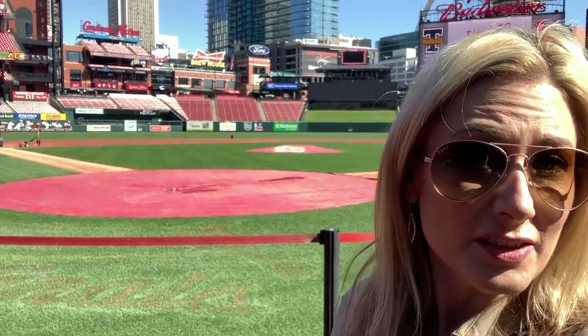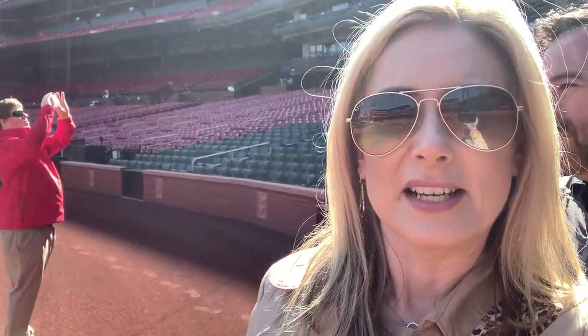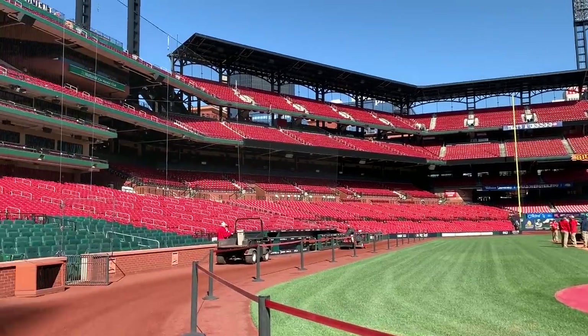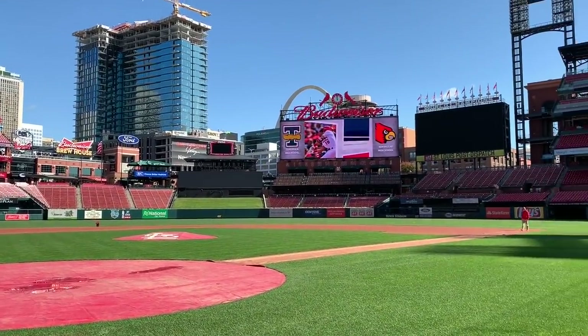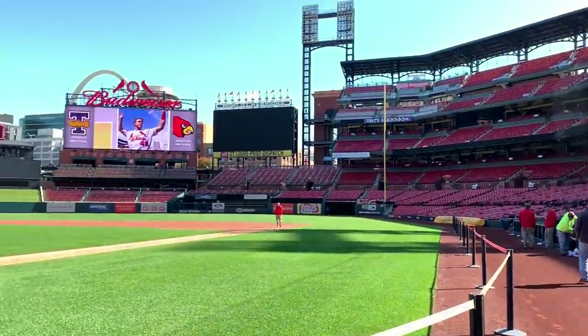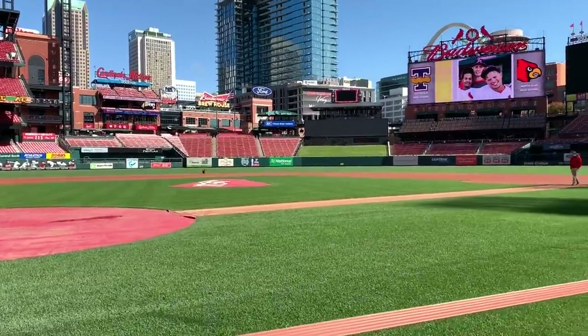I'm on the field at Busch Stadium — this is crazy! Right behind me is the arch and the field. If you're a Cardinals fan, this is kind of amazing. Everybody's taking pictures. The season ticket holders sit in the green seats, the proletariats sit in the red seats. It's a beautiful stadium — even if you're a Cubs fan, which I haven't told anybody here, they'll probably throw me out. Check out my view standing behind home plate — that is incredible. The grass is incredibly green. The tour continues.